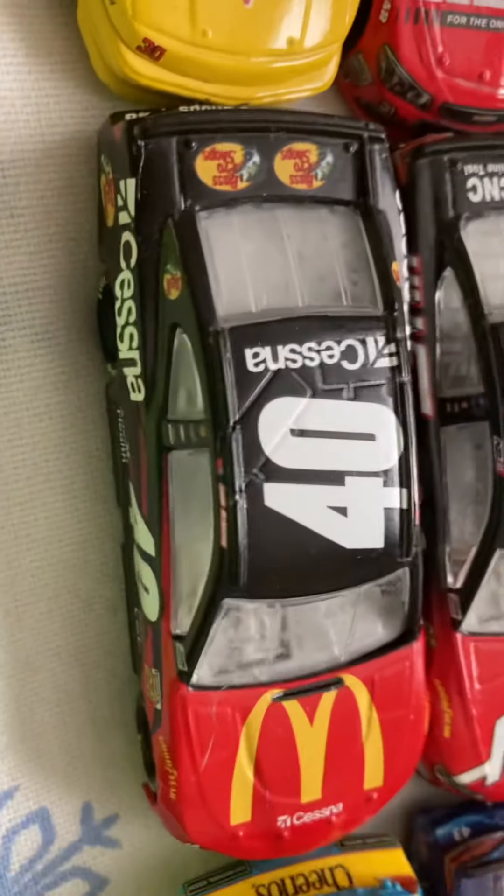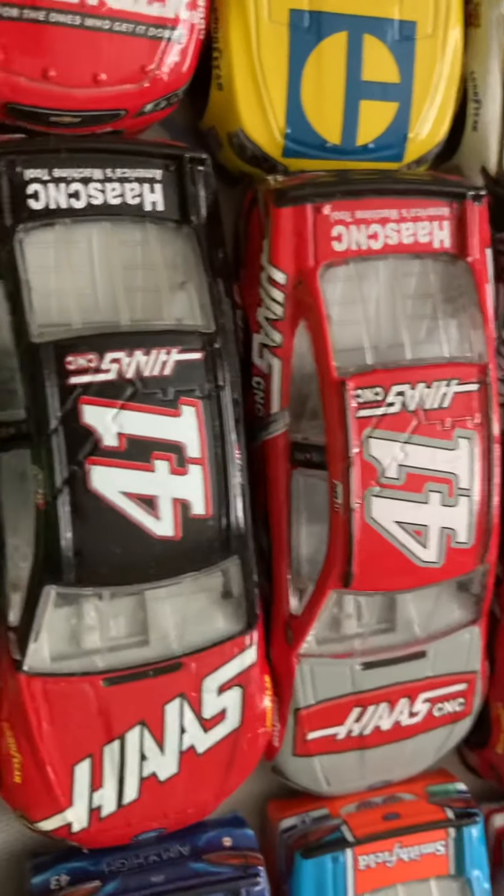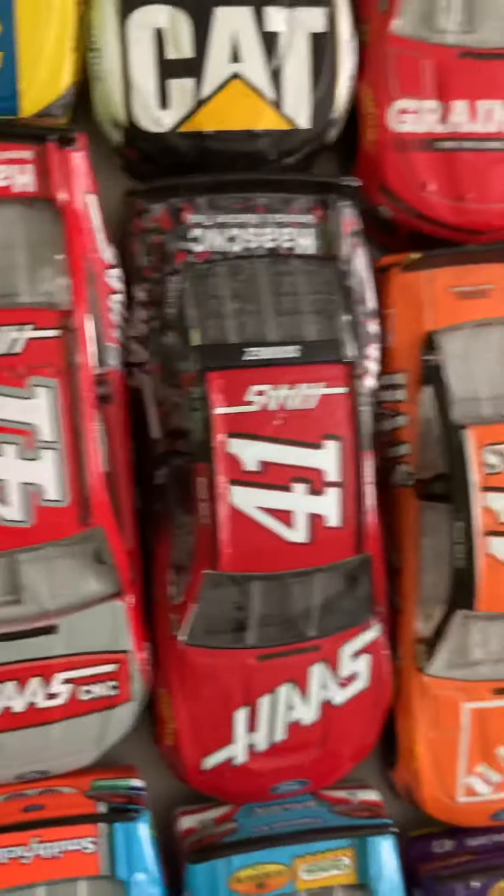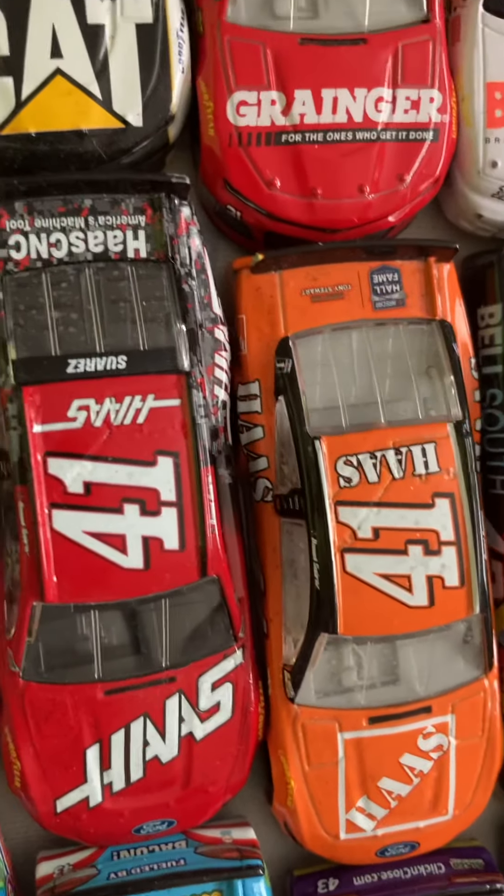Jamin Burry's final ride. Two Kyle Busch's 2018: Primary, Haas, and Haas throwback. Daniel Suarez's 2019 Primary and Haas throwback. Then Tony Stewart.